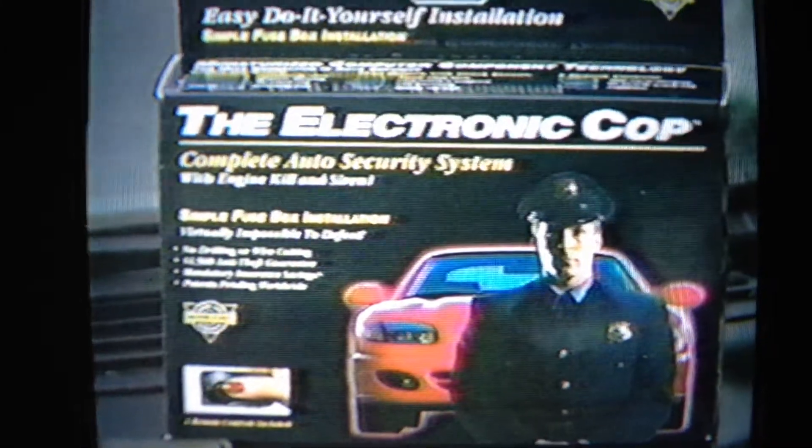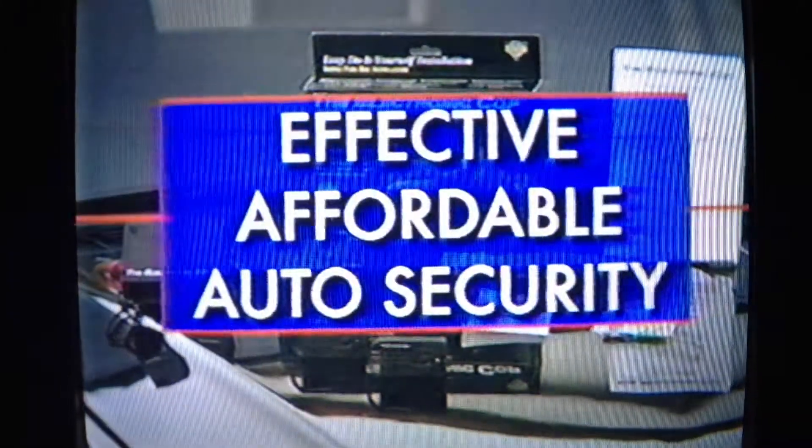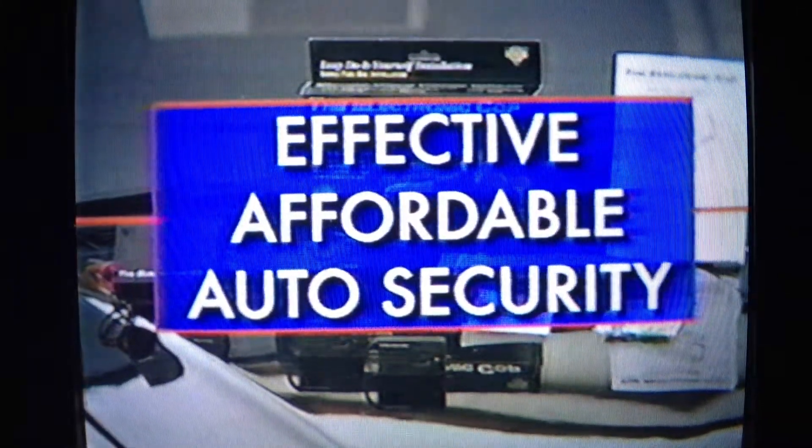Now there's an easy, inexpensive way to protect your car from auto theft. The Electronic Cop is the most effective, affordable auto security system available anywhere.